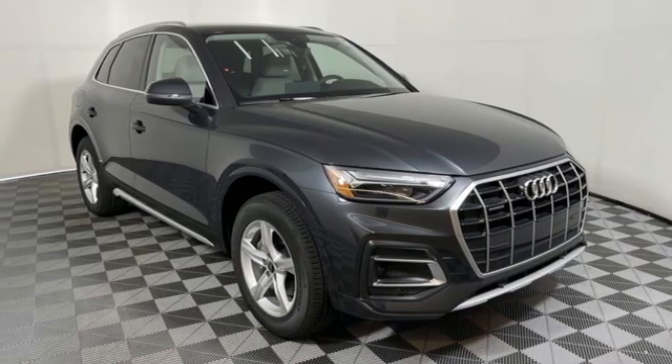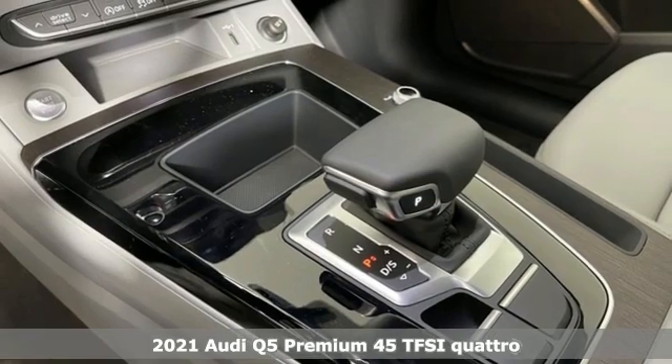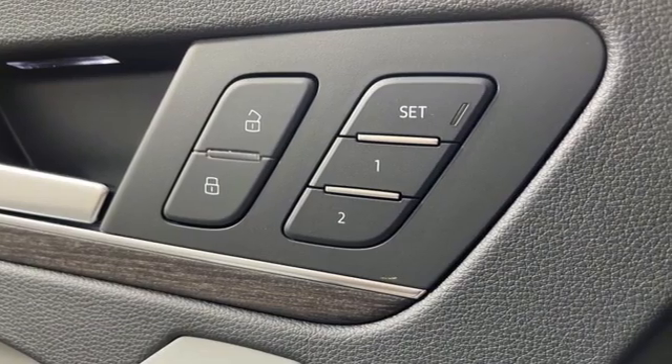Here's a new 2021 Audi Q5. This is a luxury crossover with incredible beauty and technology inside and out. It comes nicely equipped with features you'll love.